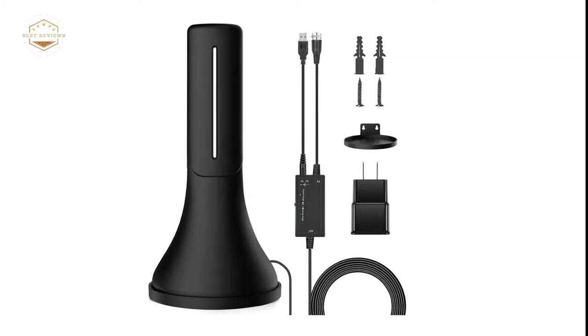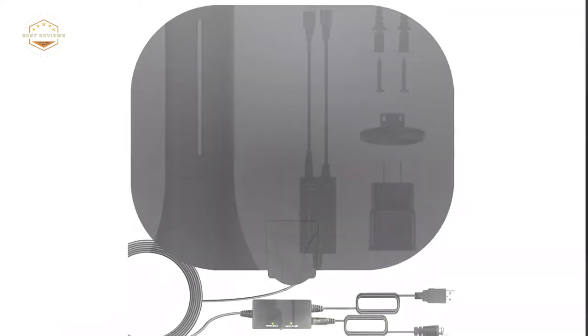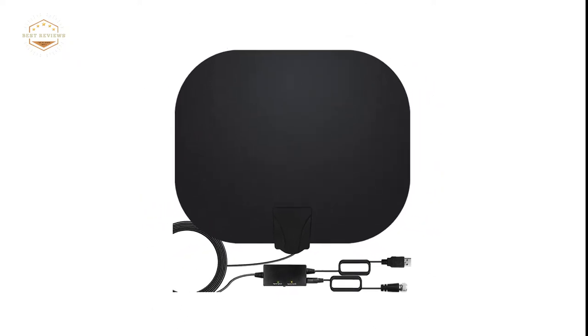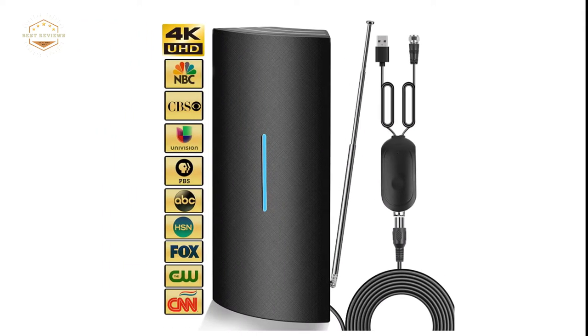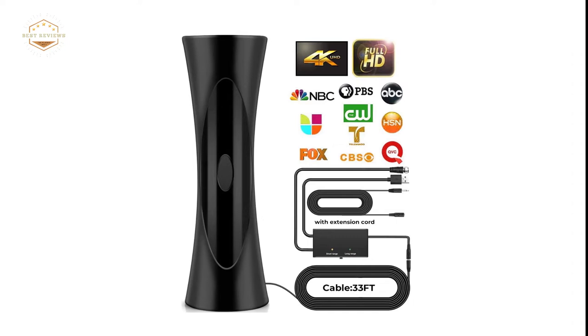Did you know that there are many ways to get free HD TV? One of the easiest and best options is an indoor HD antenna. In this video, we will go over why it's a good idea for most people to use an indoor HD antenna instead of cable or satellite, some popular brands, and what channels you can expect from your new awesome purchase.